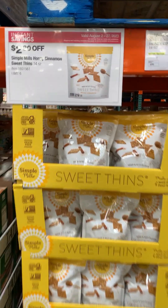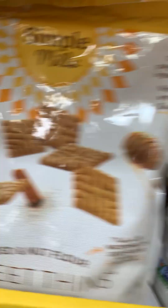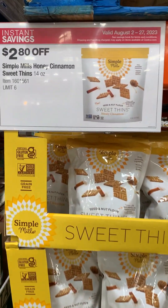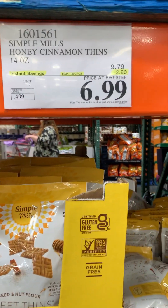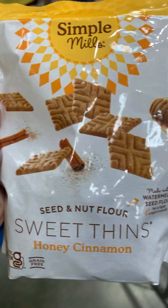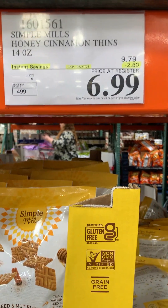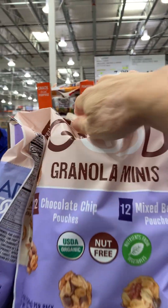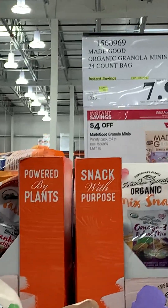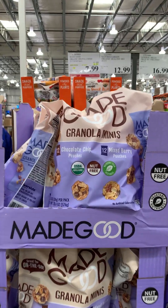Here's our Costco haul. We found Simple Mills at Costco — usually $8.99 but these were $6.99, so I picked up a package. They're delicious, crunchy, and kind of taste like a gingerbread cookie. There was also another item on sale that my children love — usually way out of our budget — but it's down from $11.99 to $7.99, so I decided to splurge a little.